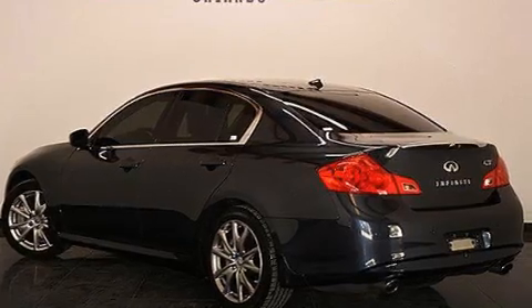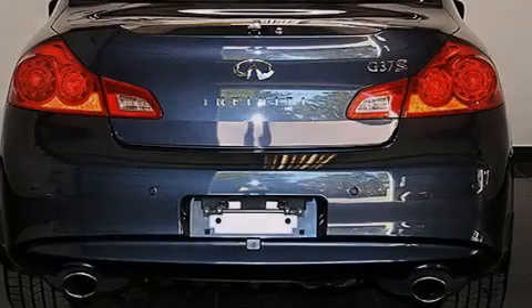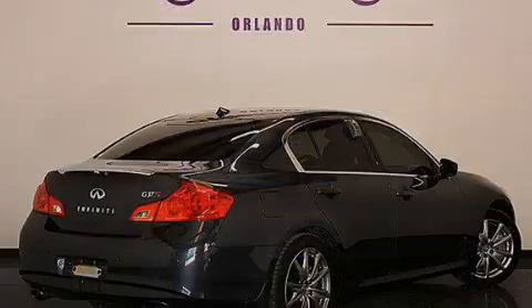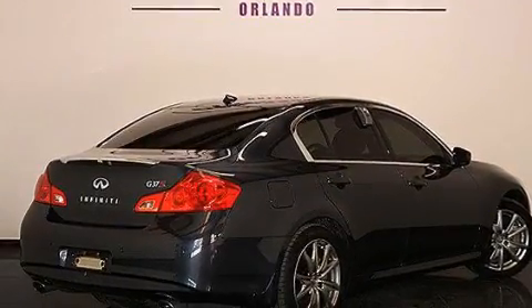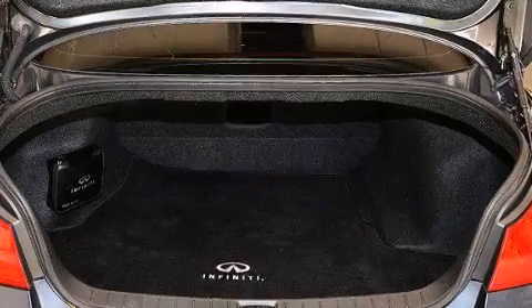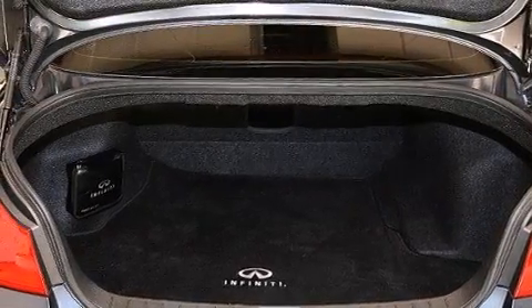Its top features include Bluetooth cell phone integration, a rear-view camera, keyless ignition, heated seats, a low-tire pressure indicator, XM satellite radio, a double wishbone independent front suspension, traction control and stability control systems, aluminum wheels, and high intensity discharge headlights.